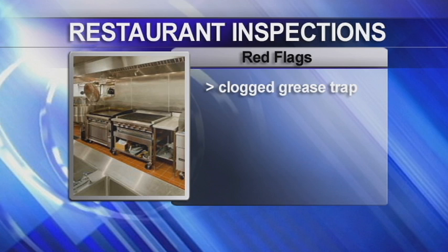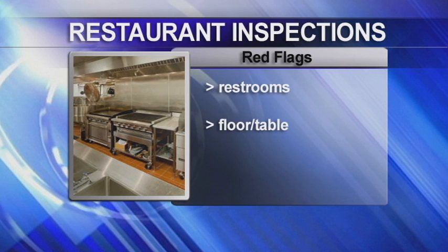Red flags are the smell of a clogged grease trap, rotting food, and sewage. Other simple things to look at: the restrooms, the floors and tables, and the condiments on the table. If they aren't clean, there could also be a problem with your food.